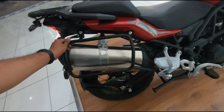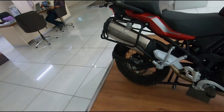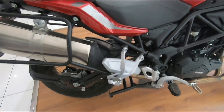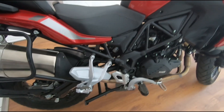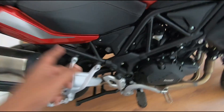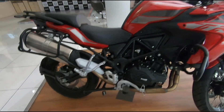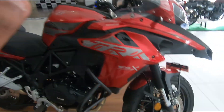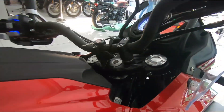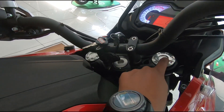I'm not sure whether Benelli themselves offer panniers for this — they did for the old bike, so it should be the same. The rear suspension has about 140–150mm travel and is a gas pre-charged unit. The front is a USD fork which looks like 43 to 50mm — I'm not certain. It's non-adjustable with no preload, compression, or damping adjustment.